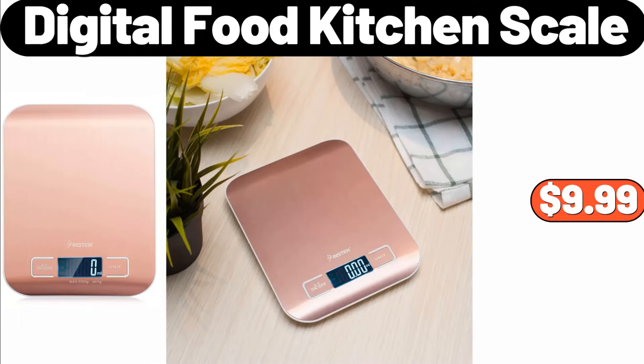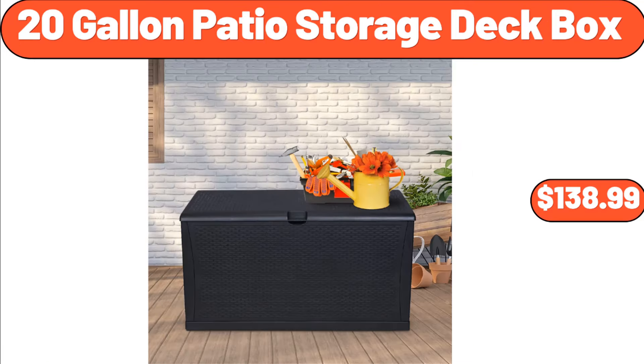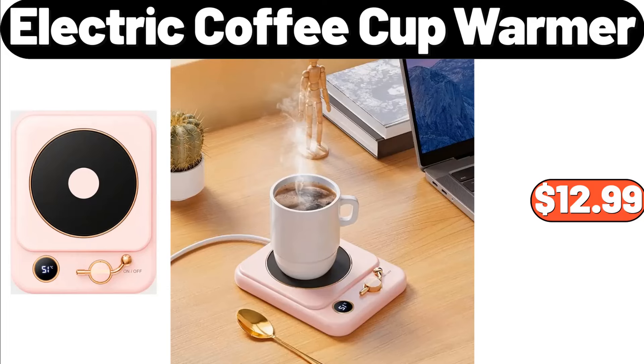Digital Food Kitchen Scale, $9.99. Automatic Nut Milk Maker, $42.99. 20-Gallon Patio Storage Deck Box, $138.99. Electric Coffee Cup Warmer, $12.99.